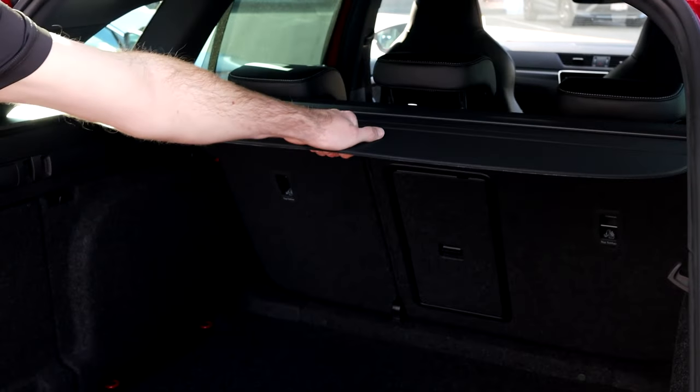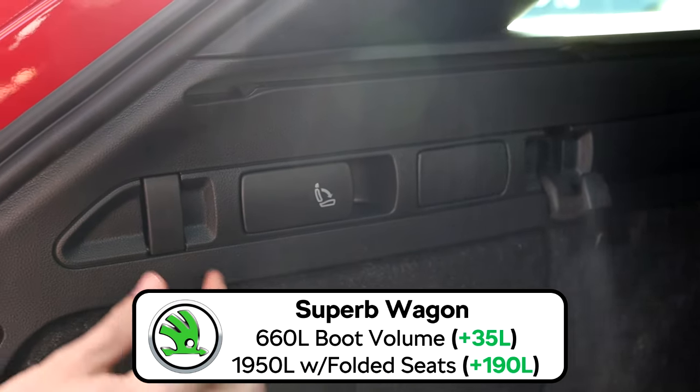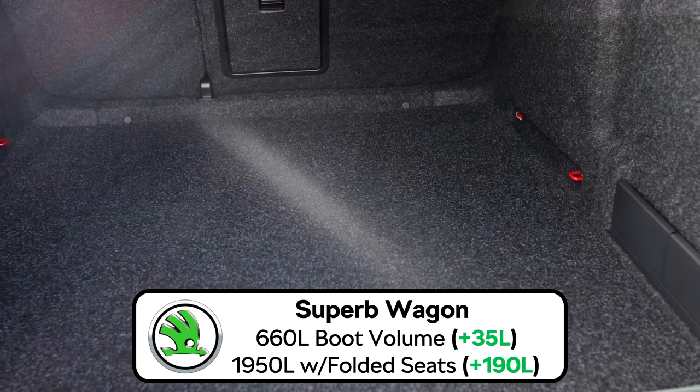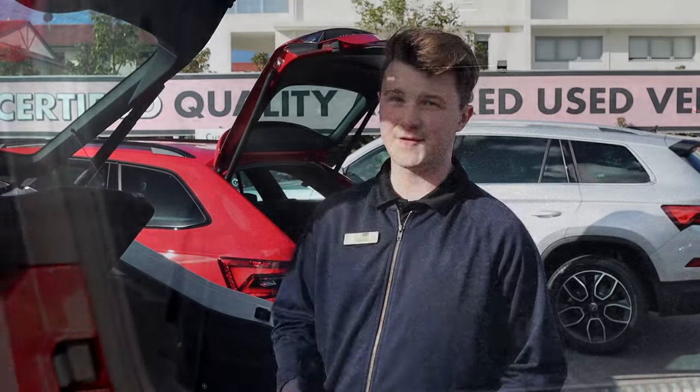The Superb Wagon has 660 litres of cargo volume with the back seats engaged, but extends right the way up to 1950 litres of cargo volume when you've got your back seats folded down.